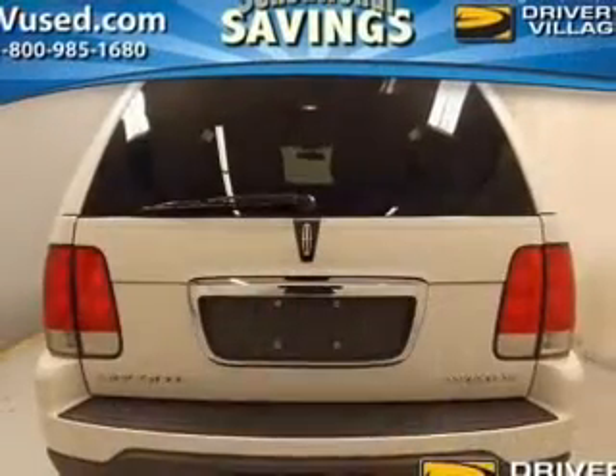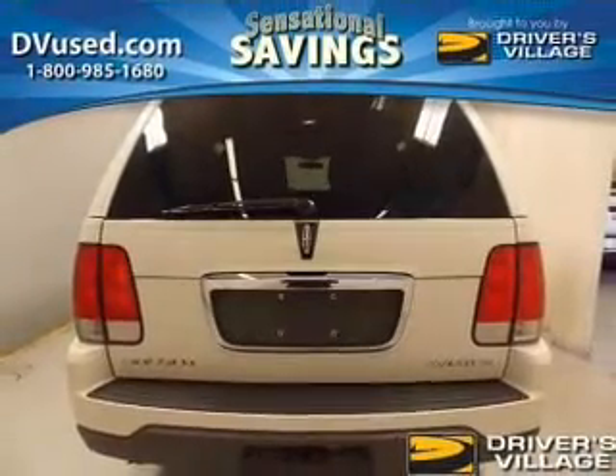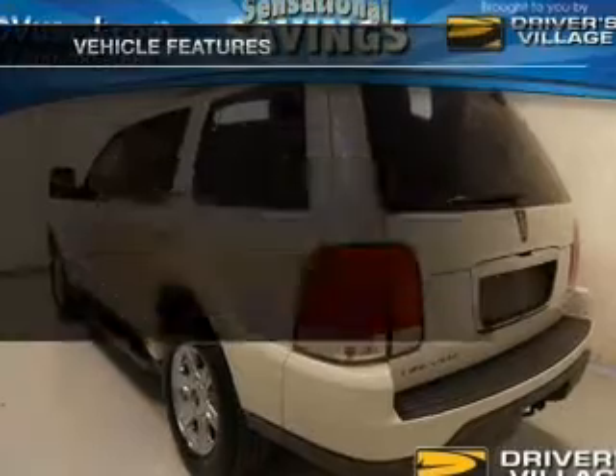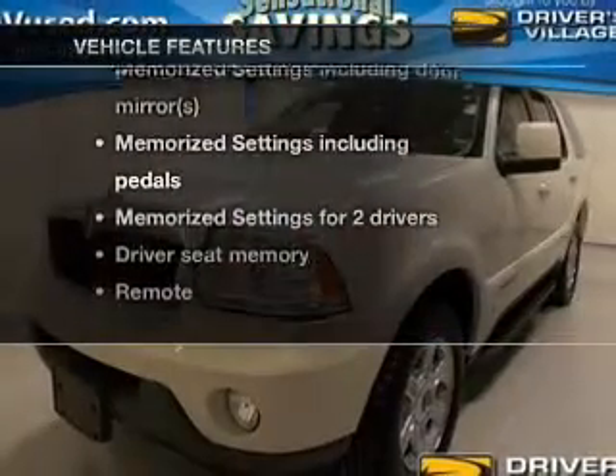A premium sound system is just one of the benefits of owning this vehicle. Brake safely with the anti-lock braking system. Memory settings are just one of the extras. And with these notable features, you won't want to miss out on the opportunity to own this amazing ride.